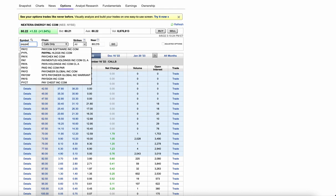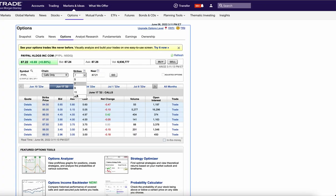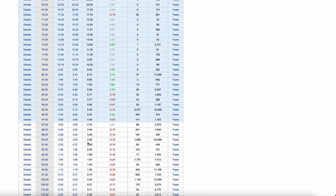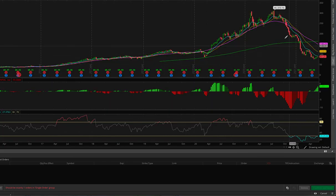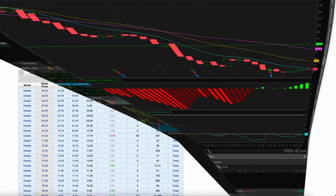Next we have PayPal. There was huge buying in the June 93 calls — 1,700 of them. The stock's at 87 so this needs a pretty substantial move in a week. If you believe someone always knows, I would sell puts lower and try to get in. I'm not a fan of this stock but it's been killed. On the chart the MACD has been positive for a while and strengthening, and the stock looks poised to reclaim the 10 EMA finally. You want to sell puts lower — never pay full price when entering a position.